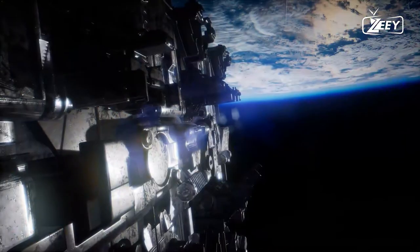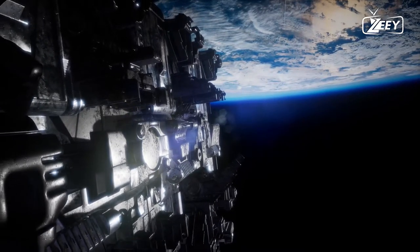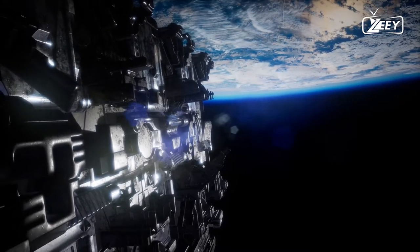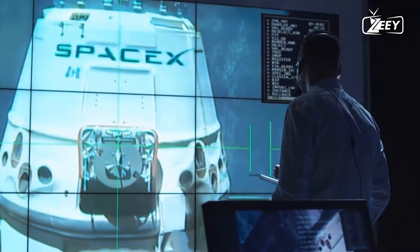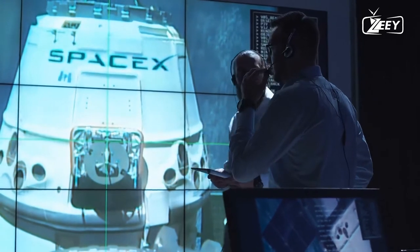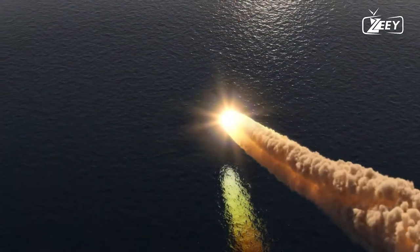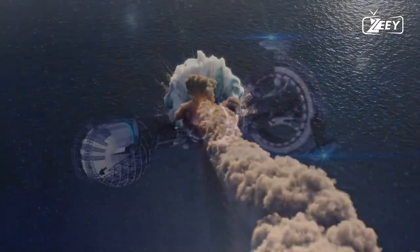Humanity observes as ever larger space buildings are constructed, rockets are launched, expandable and inflatable payloads are deployed, and entire space stations are launched all at once. SpaceX starts launching the fundamental components of their orbital fuel station while the International Space Station de-orbits and burns up in the Earth's atmosphere.